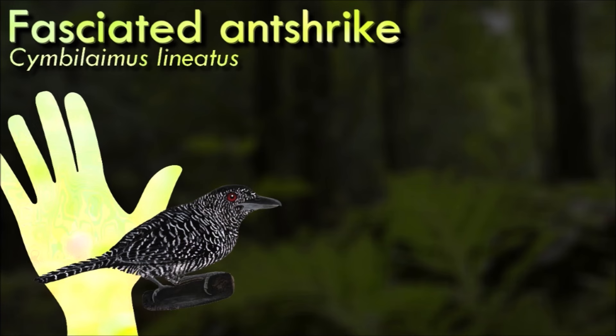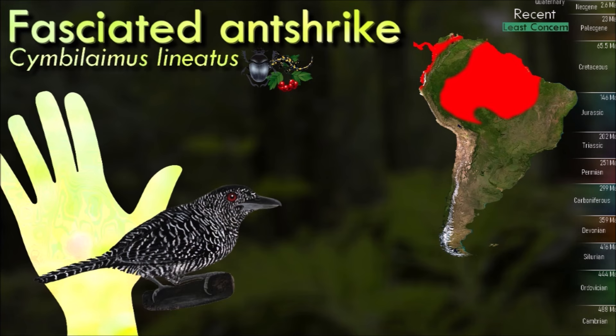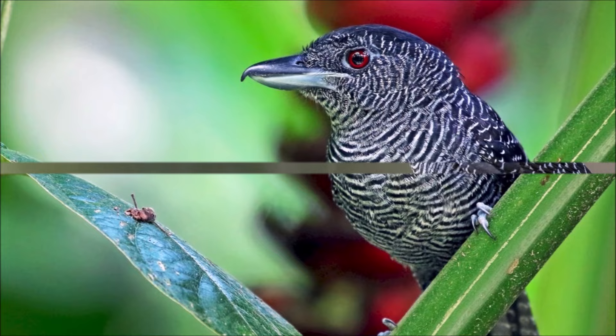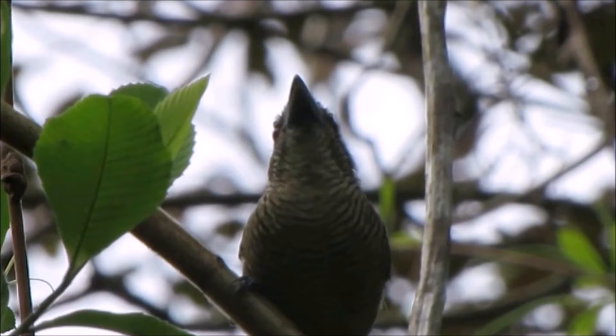The fasciated antshrike is a large antbird, 18 cm long and weighing 4 g. The plumage varies by sex, with the male being black with white barring across the whole body. The barring is very faint on the crown and becomes more even further down the body. The crown is rufous on the female, and the rest of the body is brown bared with faint yellow-brown, becoming yellow-brown barred with brown further down the body. The bill is large and hooked. The fasciated antshrike makes a variety of calls, including lazy plaintive whistles and a rattle-like chatter.